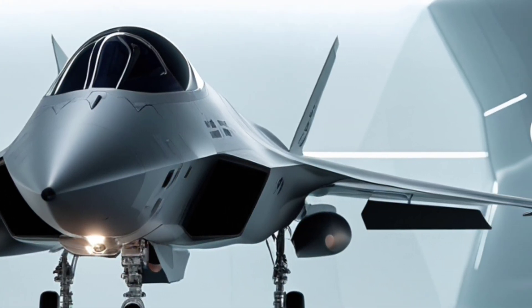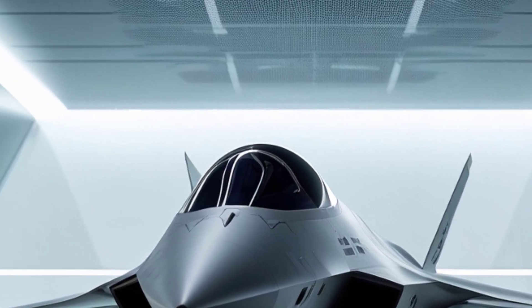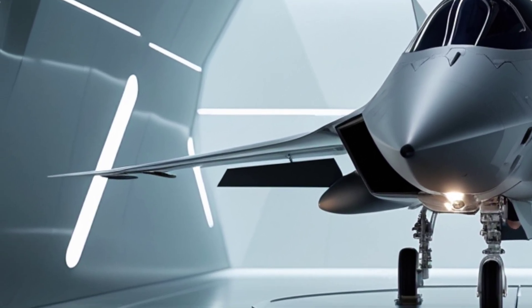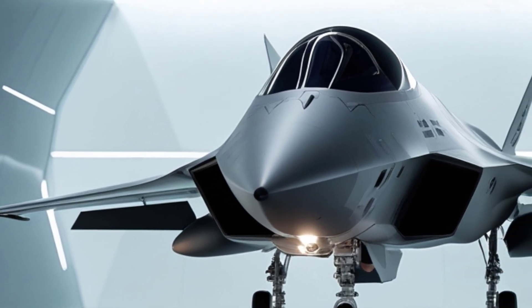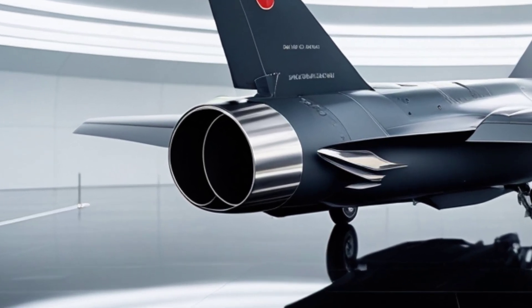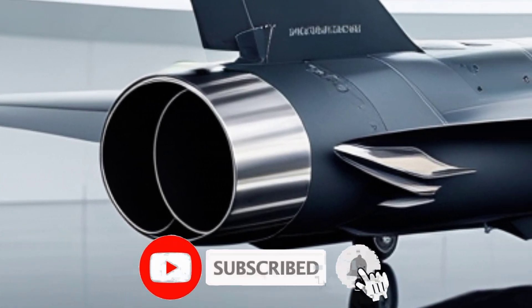Its internal weapons bays reduce radar cross-section, and its aerodynamic frame allows for agile, high-speed maneuvers at altitudes where most fighters struggle. Powered by twin engines, with plans for indigenous Turkish power plants in future variants, the KAAN is expected to reach speeds over Mach 1.8. The real edge lies in its smart systems: AESA radar, sensor fusion, electronic warfare suites, and networked combat capabilities.